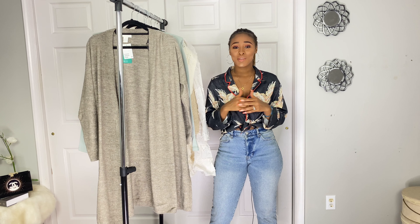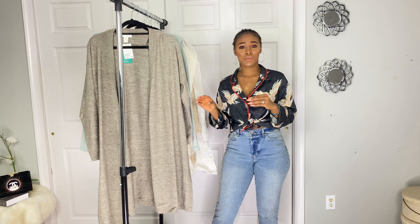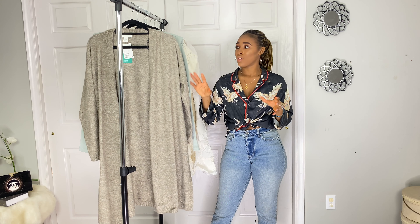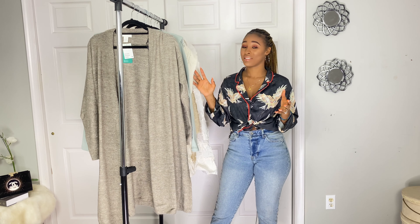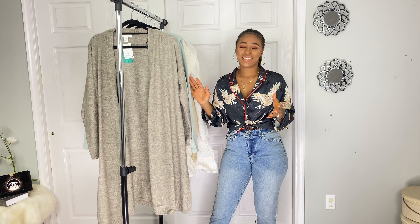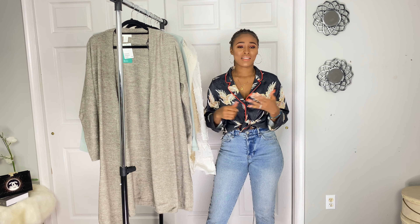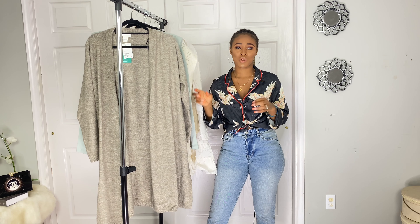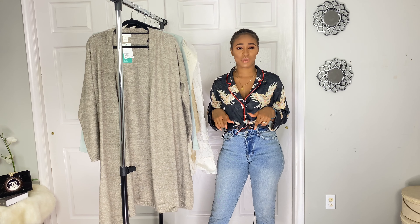Hey guys, welcome back to my channel! My name is Ruggie Diallo and I'm doing another fall haul today. This is an H&M haul — I have a lot of pieces, and most of them are cream colored, so we have a theme going. If you're new here, please make sure to subscribe. I'm going to show you the pieces then try them on, and I'll leave all the links down in the description box.